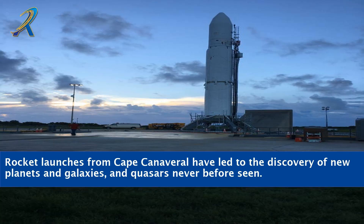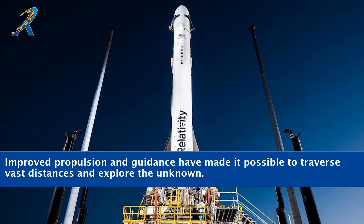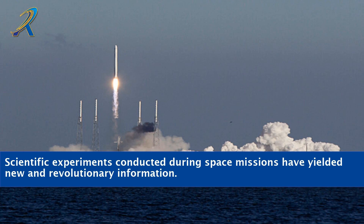Rocket launches from Cape Canaveral have led to the discovery of new planets and galaxies, and quasars never before seen. Improved propulsion and guidance have made it possible to traverse vast distances and explore the unknown. Scientific experiments conducted during space missions have yielded new and revolutionary information.